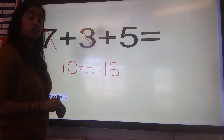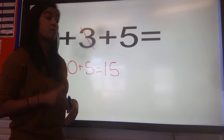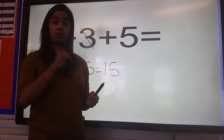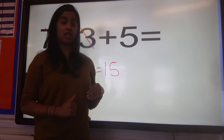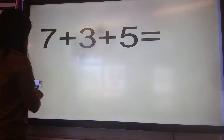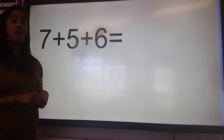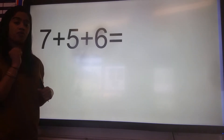For the next group of questions, I'm going to ask you to work through them by yourselves. Remember, after I've read each question, you may pause the video so that you've got your own time to work through each question. Let's move on to the next question: seven plus five plus six. Off you go.